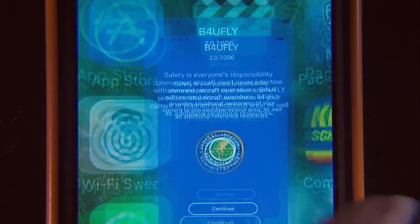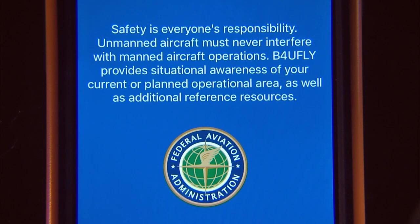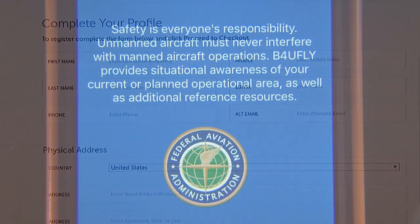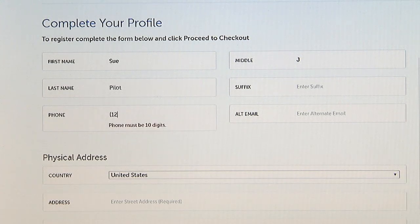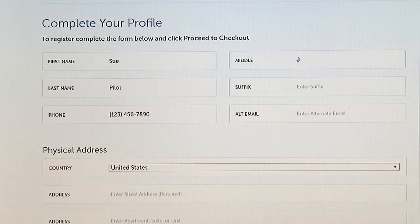While you're at it, download the FAA's free app before you fly to your mobile phone — it will come in handy when you go flying. Once you've completed the application online, you'll be vetted by the TSA. When that's done, you'll receive an email telling you to print and sign your temporary certificate, and then you'll receive your permanent certificate in the mail.